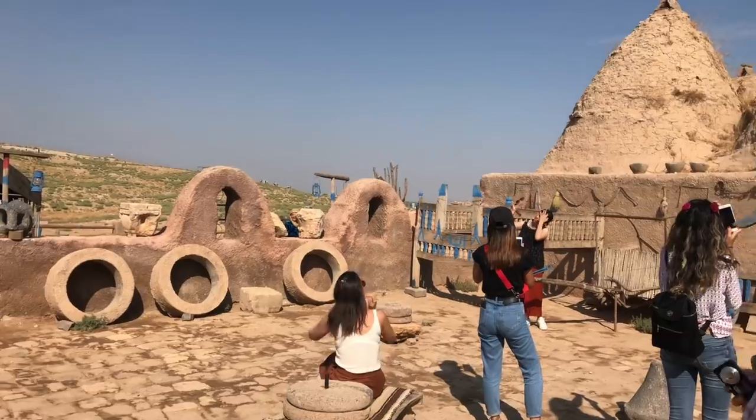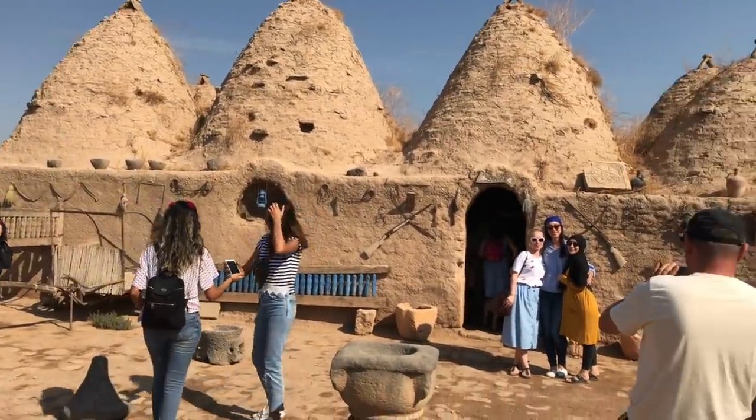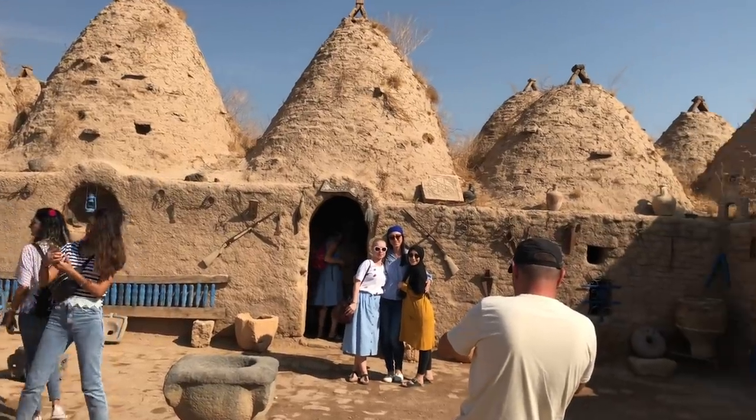Next we saw these beehive-shaped houses, quite close to the Syrian border — actually within five miles, I think.